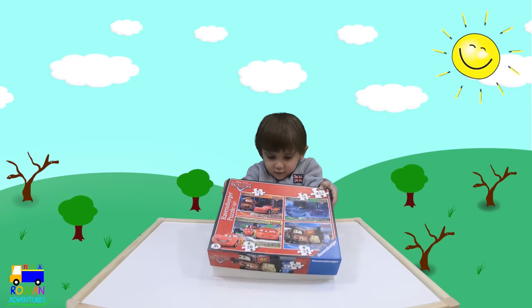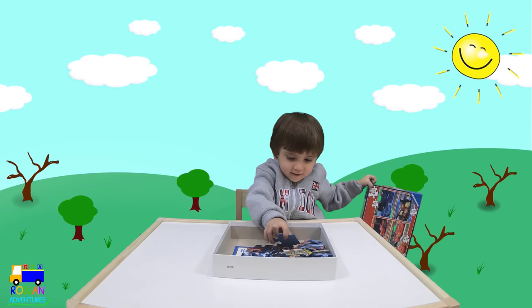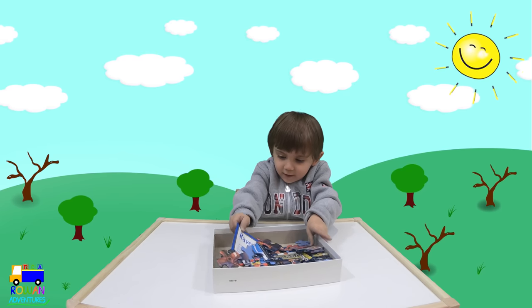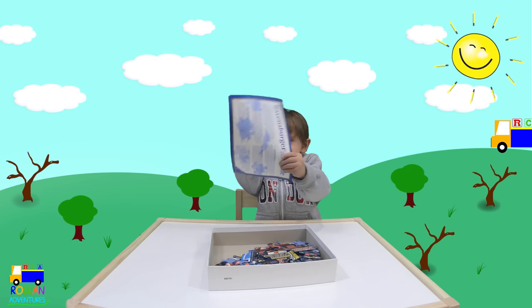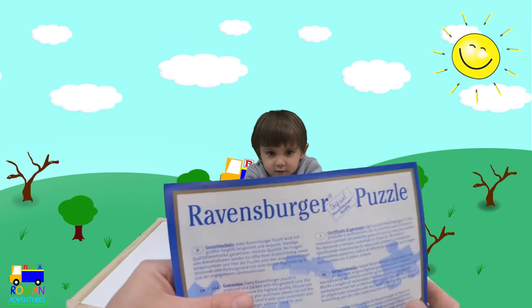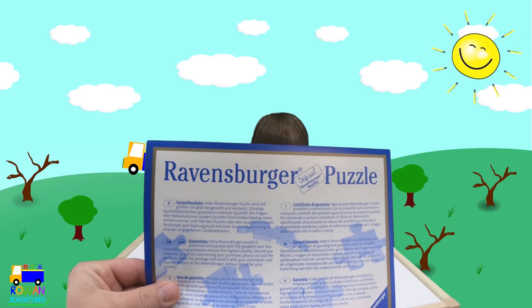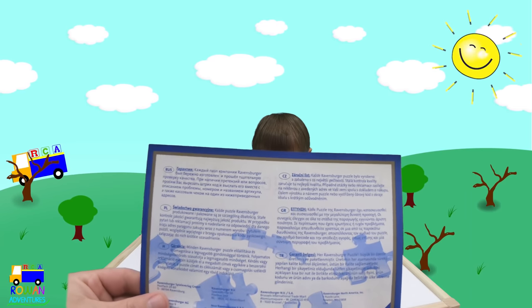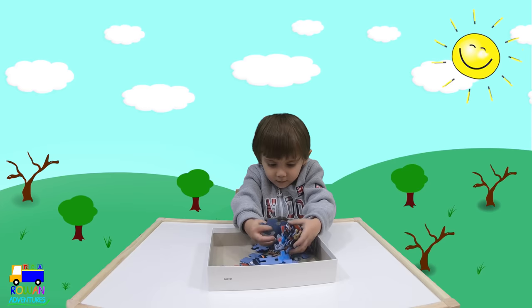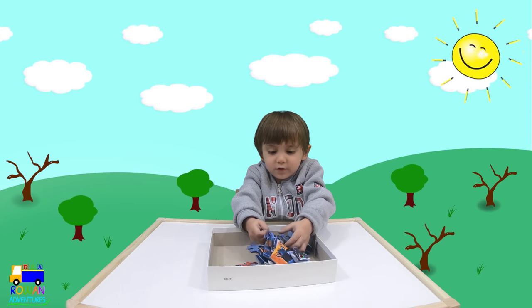Let's see what pieces are in there, Row. Let's see — what is this? This is the instructions. I can do it! Do you have something in the box?